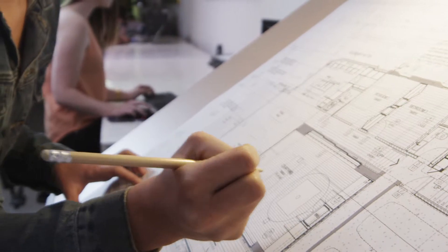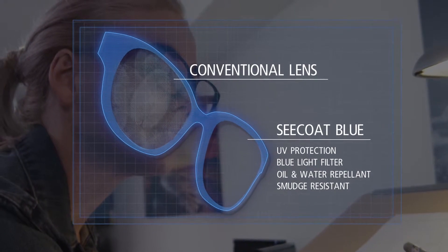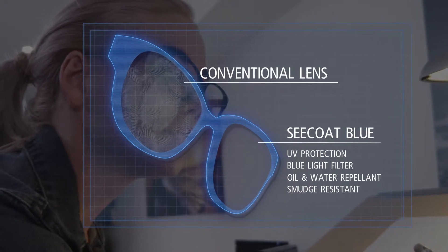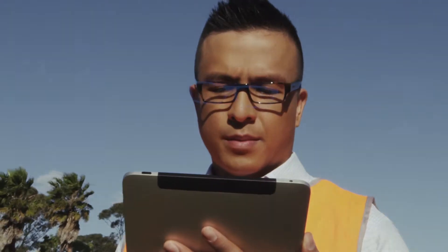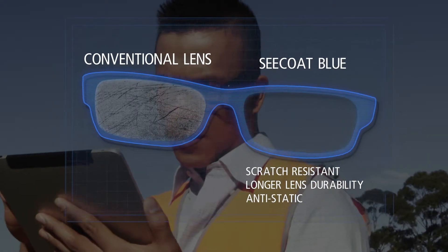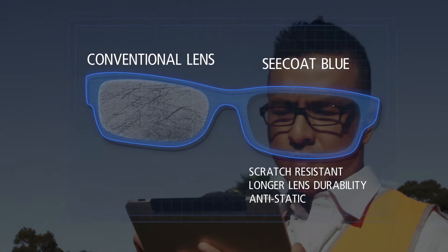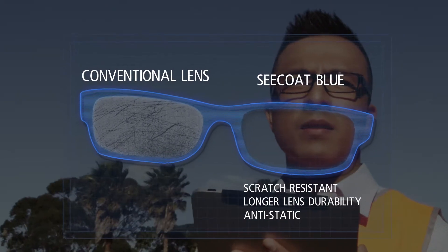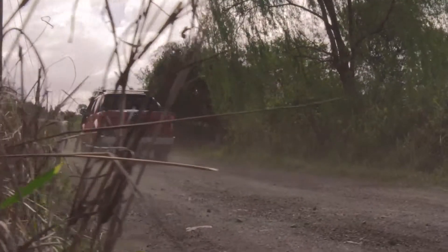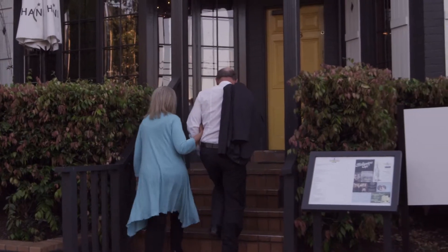Seacoat Blue Lenses not only protect and improve your vision performance, but are also oil and water repellent, making them smudge resistant and easier to clean, whilst being two times more scratch resistant with longer durability than a normal lens, as well as anti-static, which allows them to avoid dust accumulation. These lenses optimize transparency and enhance contrast, creating a more natural look to images and everyday life.